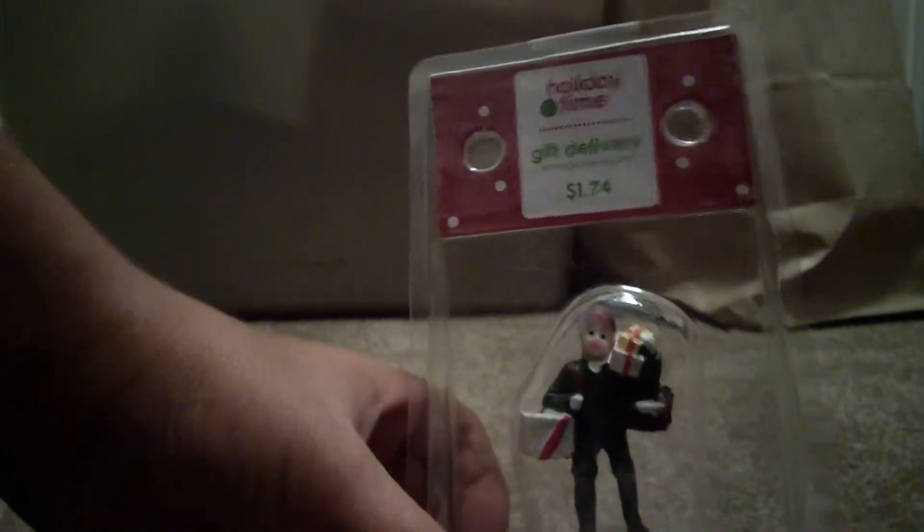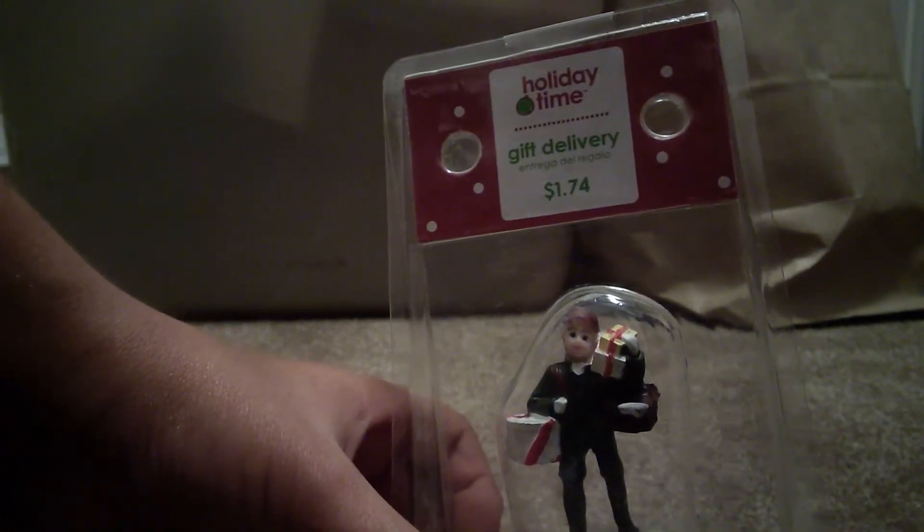Oh, here's a mini — this is expensive. Here's this one, it's called Gift Delivery. So it shows a guy just delivering gifts, almost like Santa but more like a mailman — like a Santa slash mailman.